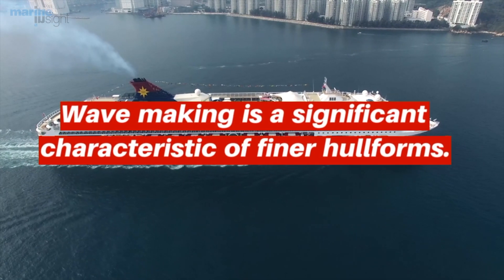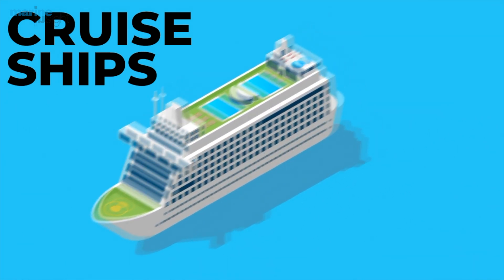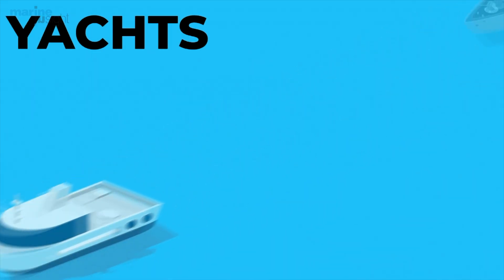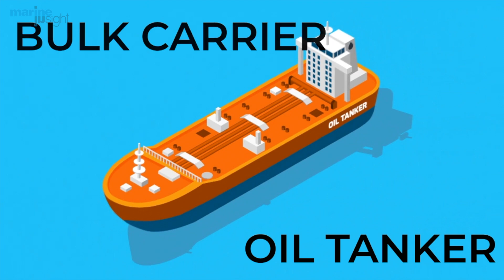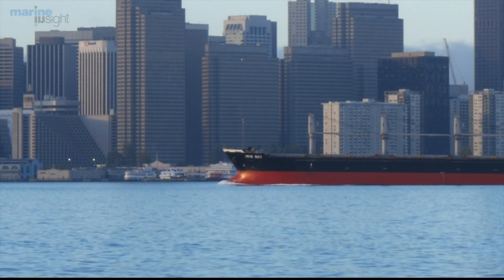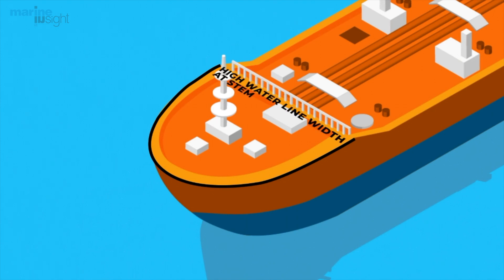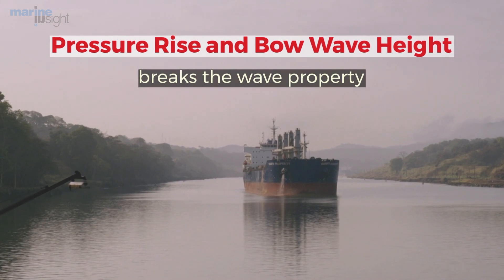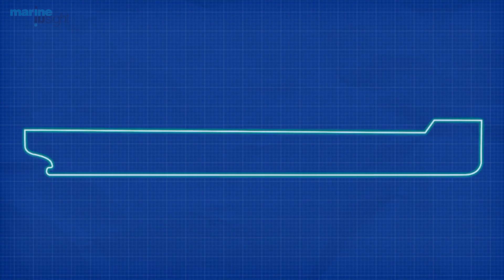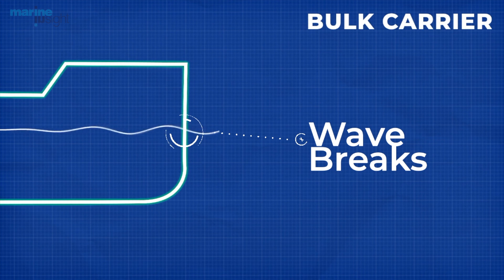Wave making is a significant characteristic of finer hull forms. That is why you notice prominent Kelvin wave forms in cruise ships, yachts, and naval cruisers. If you notice a bulk carrier or an oil tanker with fuller hull forms, these hull forms do not show prominent Kelvin wave patterns. This is because the waterline width of the stem is so large — the discontinuity in flow is higher — so that the pressure rises to a level where the bow wave height exceeds the threshold up to which a wave holds its properties. In this case, the wave breaks right at the bow itself, even before it travels along the ship's side.